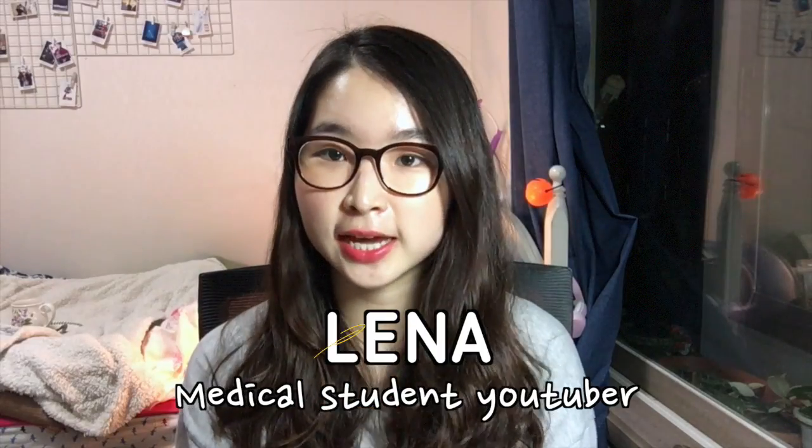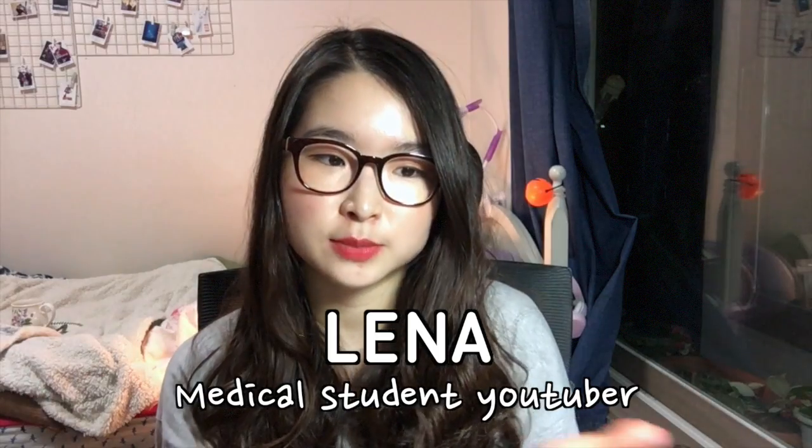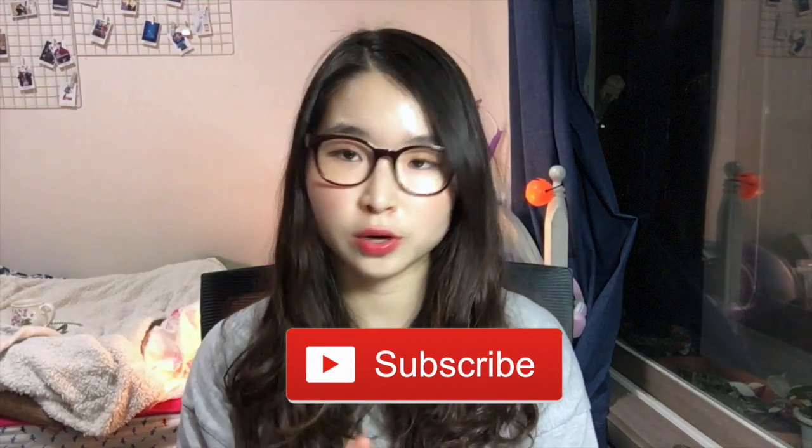Hi guys, today I'm finally gonna be doing my desk tour. This has been requested a lot and a lot of you are curious what I have on my desk, so I'm gonna show you what I have. This is gonna be my grand desk tour — normally my desk is a lot messier but today I organized it.